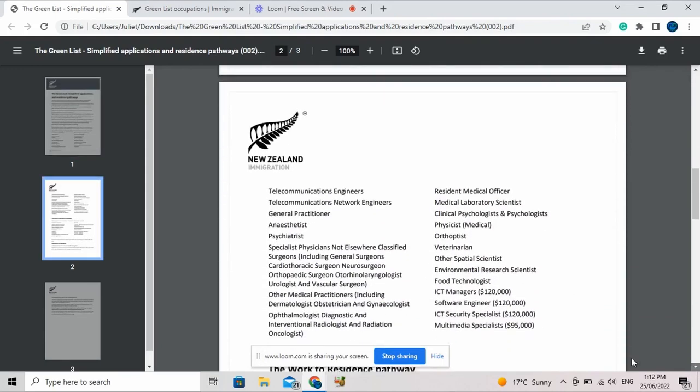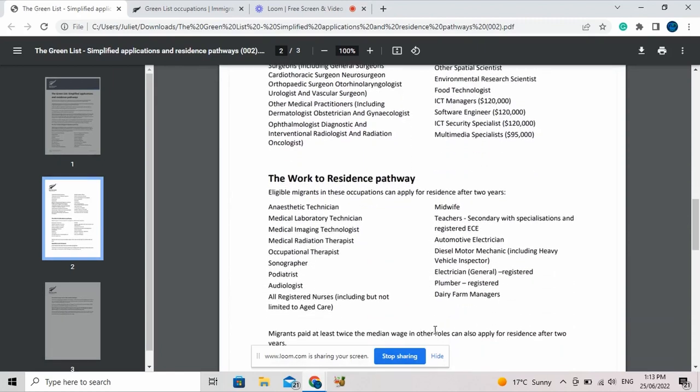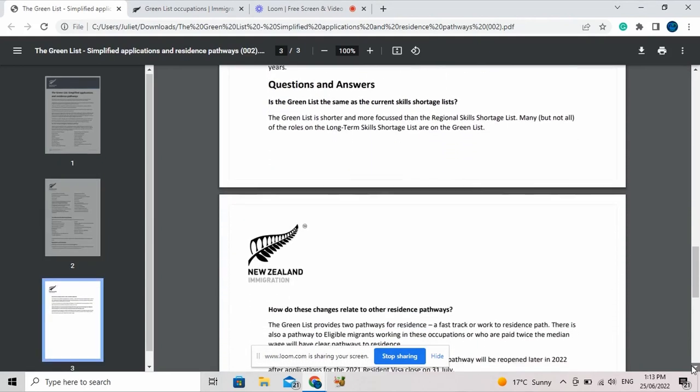On the second list it carries on with telecommunication engineers and telecommunication network engineers. Then entering the medical field, you see general practitioner, anaesthetics, psychiatrics, and so forth. Health roles include resident medical officer, medical laboratory scientists, clinical psychologist, and psychologists. The work-to-residence part covers eligible migrants in these occupations who can apply for residency after two years, continuing with the medical field and all of that.